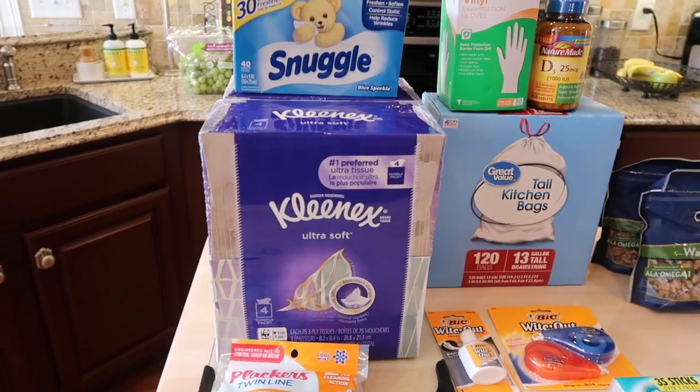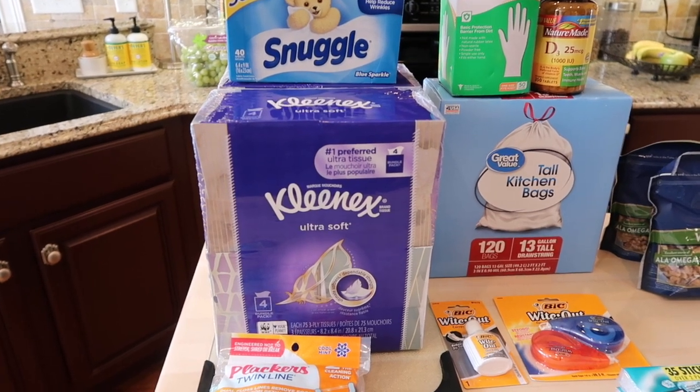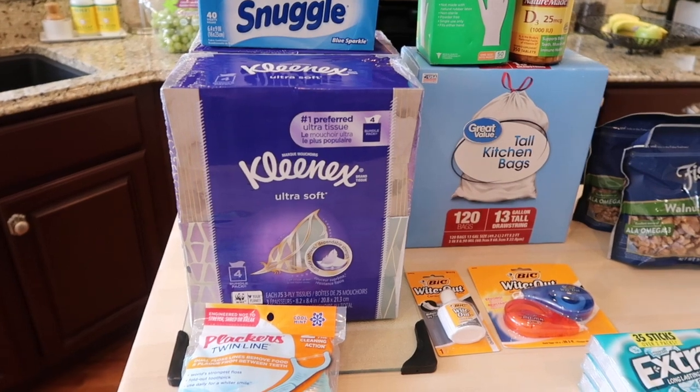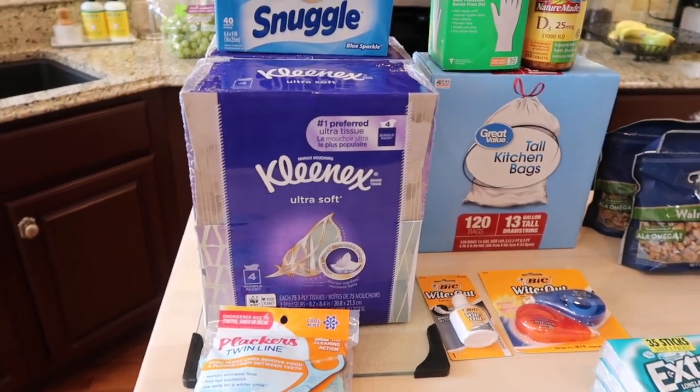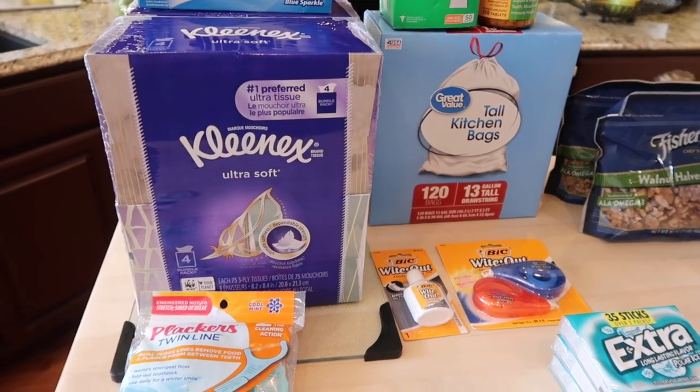So we're just going with the flow right now. You will see quite a few frozen foods that are just easy — pop in the microwave or in the oven — and I'll just go over what we picked up or ordered and picked up for this week to get us through until next week.